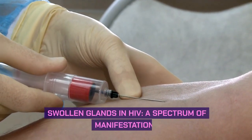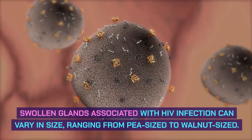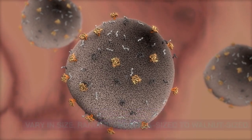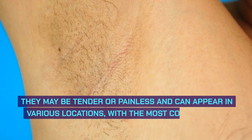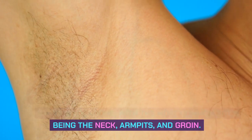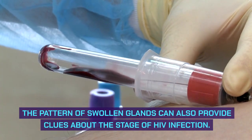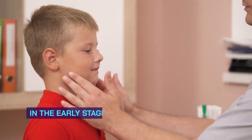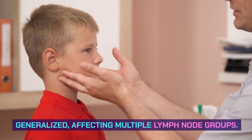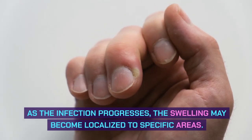Swollen glands associated with HIV infection can vary in size, ranging from pea-sized to walnut-sized. They may be tender or painless and can appear in various locations, with the most common sites being the neck, armpits, and groin. The pattern of swollen glands can also provide clues about the stage of HIV infection. In the early stages, the swelling may be more generalized, affecting multiple lymph node groups. As the infection progresses, the swelling may become localized to specific areas.